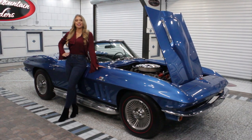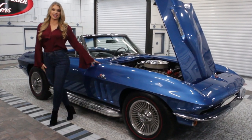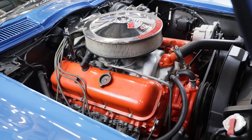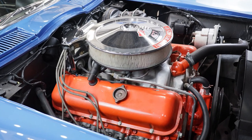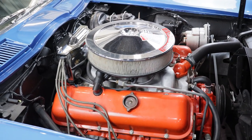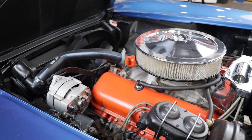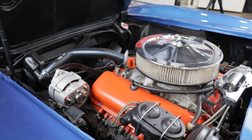Now that we've been around the exterior, come on up and let's look under the hood of this Chevrolet. The power comes from the L72 427 engine, factory rated at 425 horsepower. It's set up with the factory intake and a professionally rebuilt factory 780 Holley carb. It's dressed in the factory style valve covers with the chrome air cleaner.